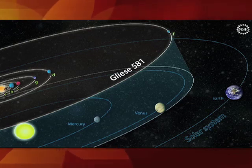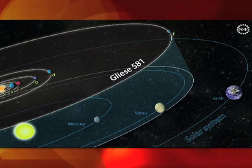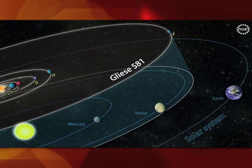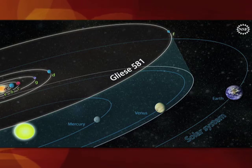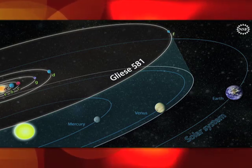Images show planetary orbits of the Gliese 581 system compared to those of our own solar system. The Gliese 581 star has about 30 percent the mass of our sun, and the outermost planet is closer to its star than we are to the sun.